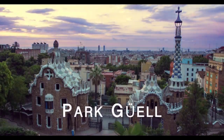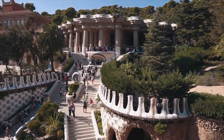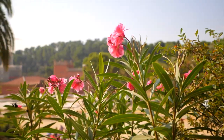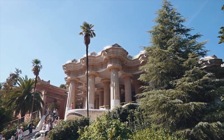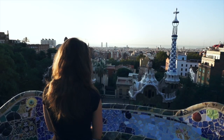Parc Güell is definitely Barcelona's gem. With Gaudí's modernist Catalan architecture, it is not only a highlight for humans but also for your dogs. There are some places which you can enter for free, and for some parts of the park you have to pay for entry, but this is definitely worth a visit for everyone. The address is Carrer de Larrard.